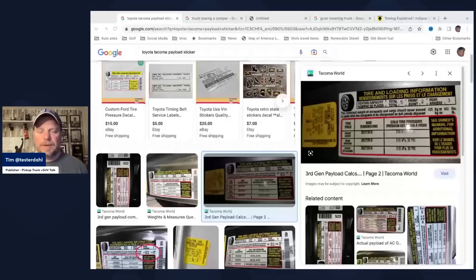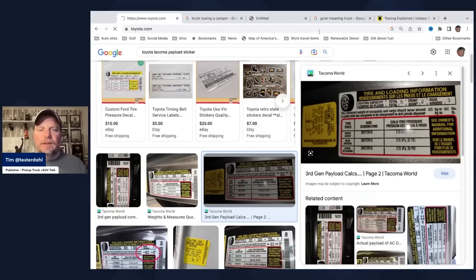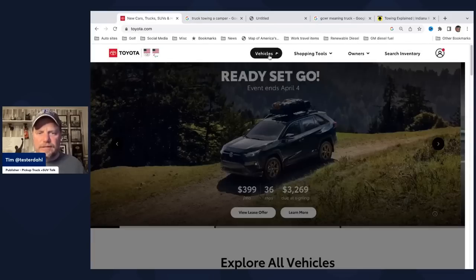You've seen these stickers on the doors. People have ignored these stickers for years and only look at them to get the tire PSI. But really it has important information. This one says total weight of 940 pounds for this Tacoma. However, on Toyota.com under specs, it says the Tacoma Sport has a payload of 1,105 pounds. This face confusion happens all the time.